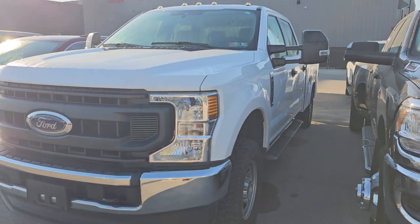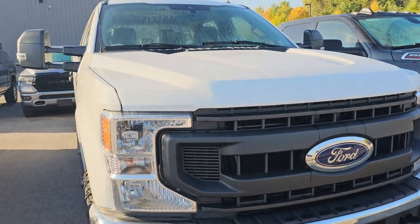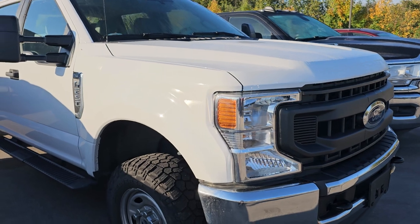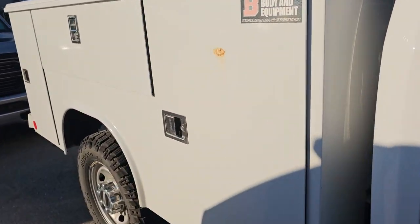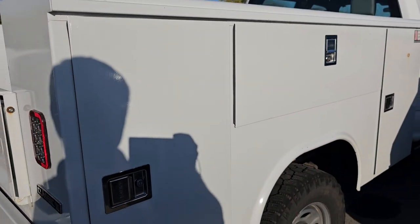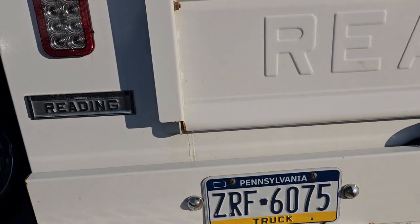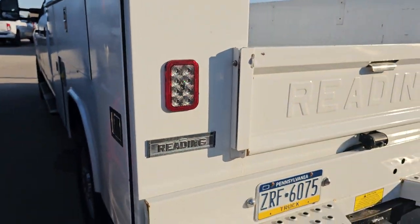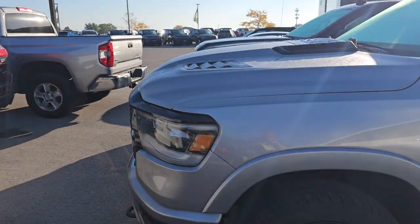Right here we've got a really nice trade-in. This is a 2020 Ford F250 XL — the work truck — but it is absolutely perfect. I didn't see a dent on it, and it's got a utility box. This is a Reading utility box, Series 2, with three storage cabinets on each side — the Classic 2 Reading utility box. Looks like this one's out of Pennsylvania, but it was a trade. They bought a big dump truck from us, and this was their trade-in.